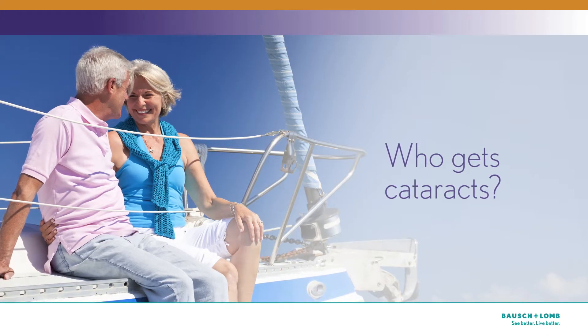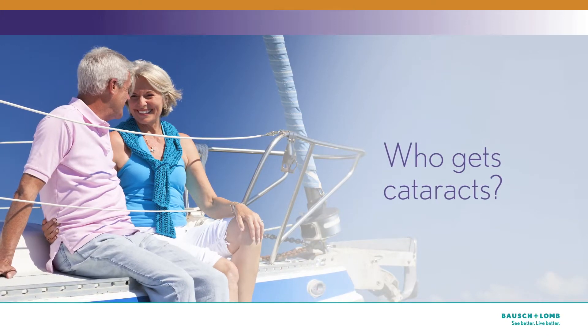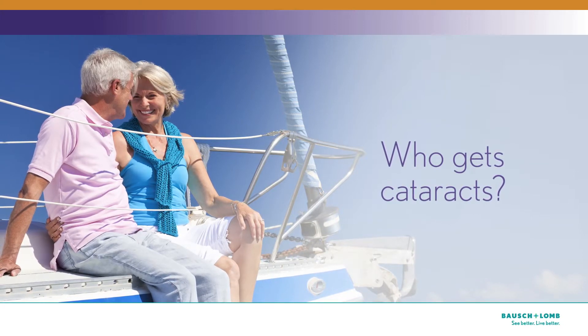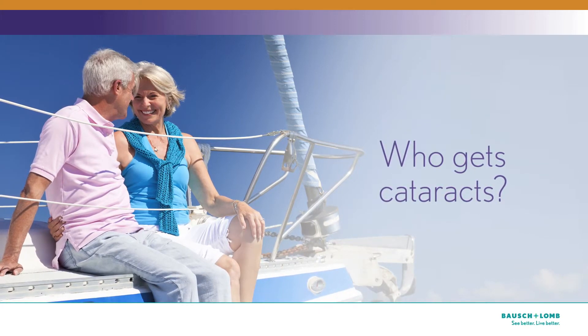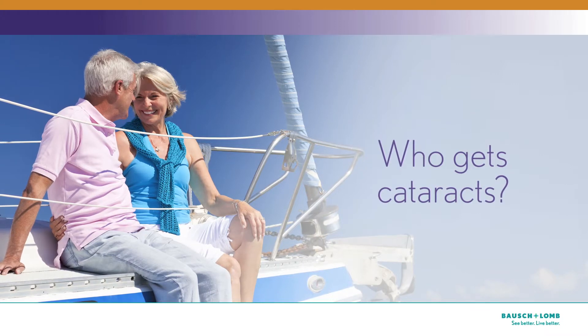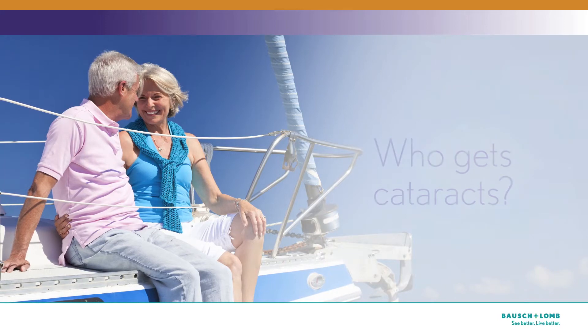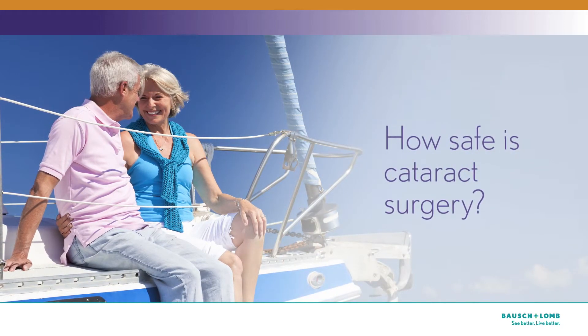Who gets cataracts? Cataracts are a natural part of aging, but you don't need to be a senior to get a cataract. Many people in their 40s and 50s have early cataracts that don't affect their eyesight yet. Regardless of your age, the time to talk to your doctor is when cataracts start to interfere with your vision.